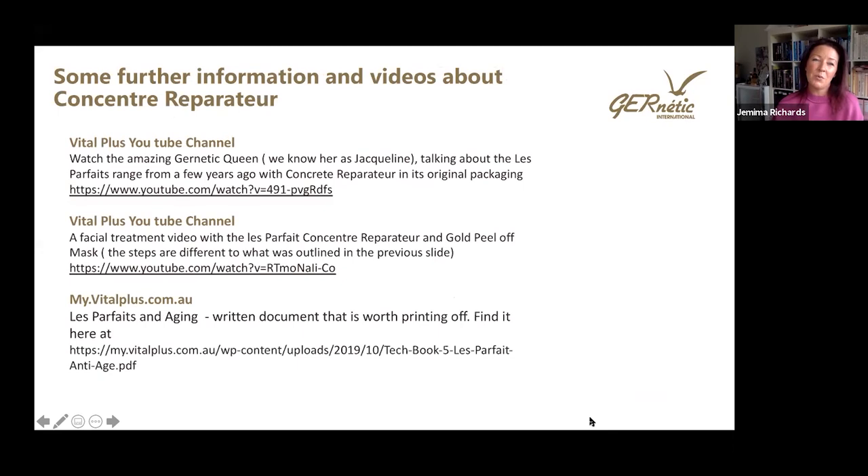There is further information on our YouTube channel — a really lovely video of Jacqueline and Franca from many years ago when Jacqueline was talking about La Parfait, covering all three products. There's also a facial treatment video on the YouTube channel showing steps of the La Parfait Serum and the gold peel-off mask. The steps will differ slightly from what we've outlined today, but you'll be able to see when and how to use it. On the My Vital Plus website there is also great information about La Parfait and the aging process — a document worth printing off and having in the salon for reference with clients.